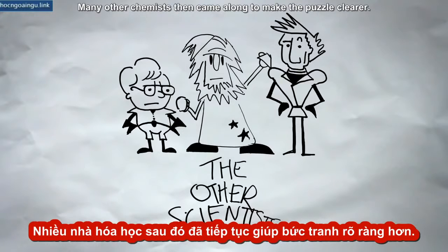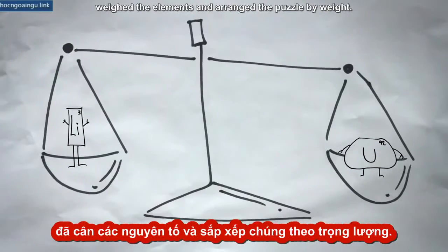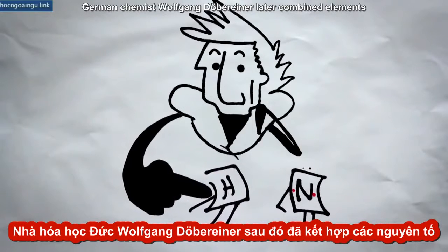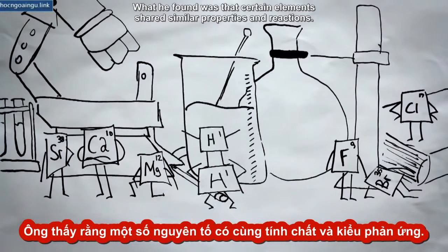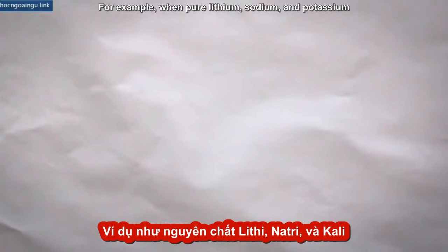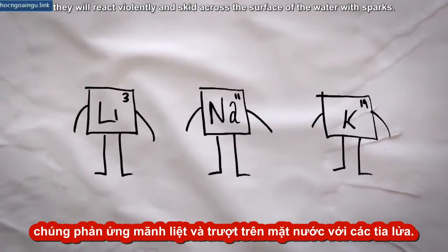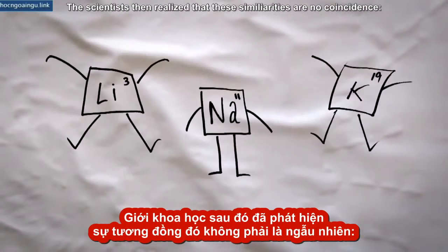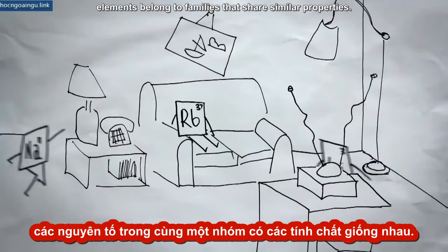This was just the beginning of a means to organize the known elements. Many other chemists then came along to make the puzzle clearer. One of them, John Dalton, weighed the elements and arranged the puzzle by weight. German chemist Wolfgang Döbereiner later combined elements to see how they reacted with one another. What he found was that certain elements shared similar properties and reactions. For example, when pure lithium, sodium, and potassium are exposed to water, they will react violently and skid across the surface of the water with sparks. The scientists then realized that these similarities are no coincidence — elements belong to families that share similar properties.